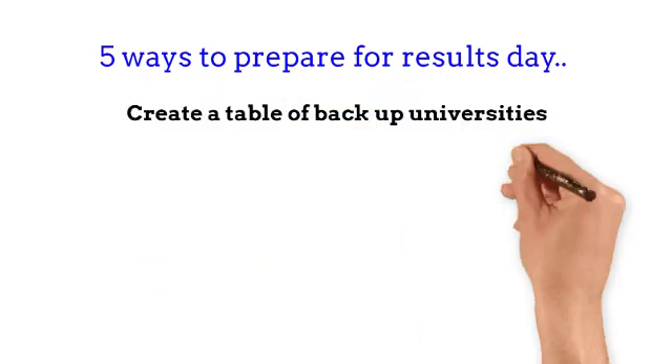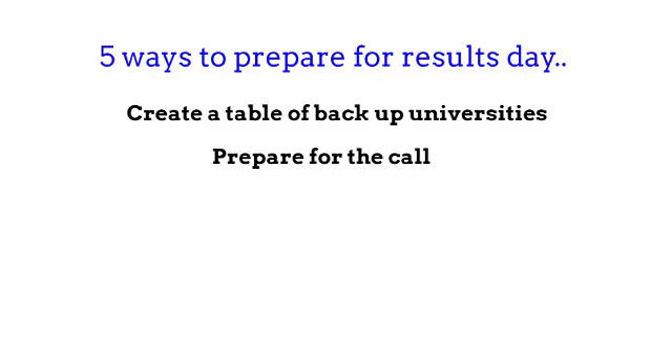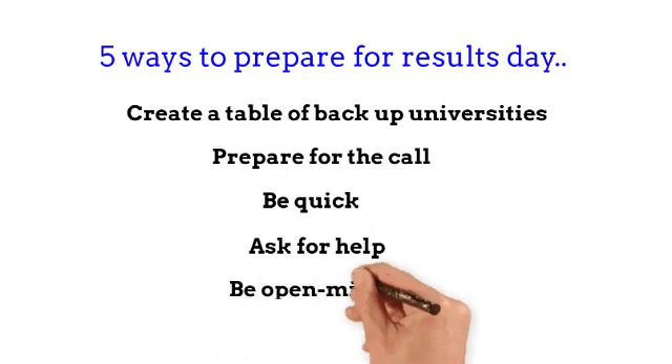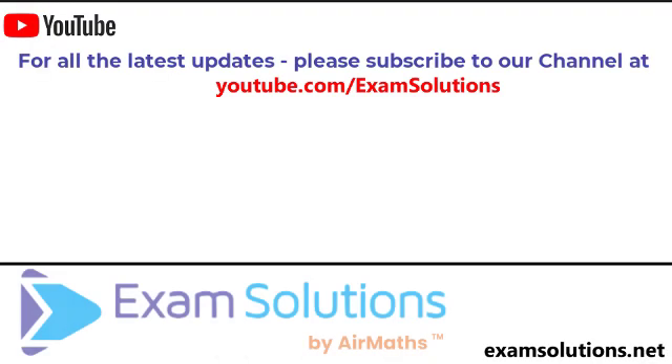So those are five ways for you to prepare for results day. Remember to create a table of backup unis, prepare for the call, be quick, ask for some help, and be open minded. If you like this video, please give us a thumbs up, leave your comments down below, and subscribe to this channel so you'll be the first to know when we release our next videos.